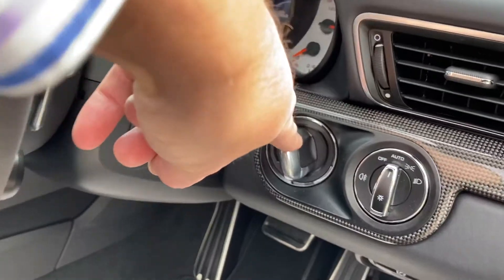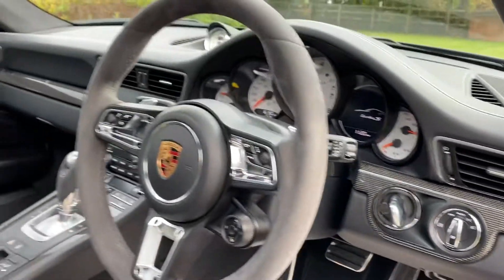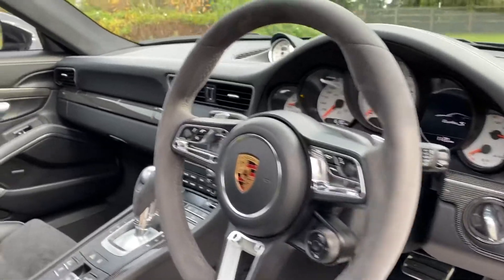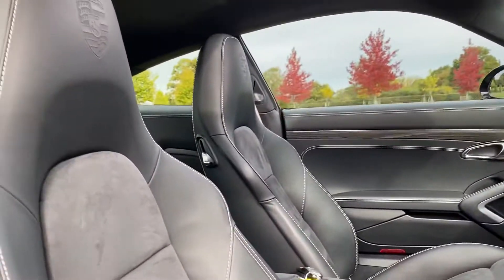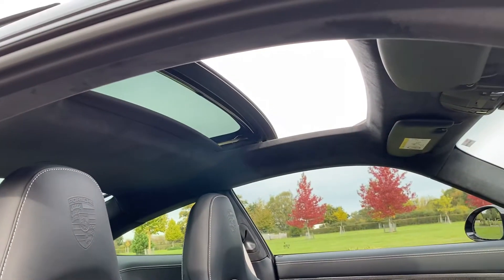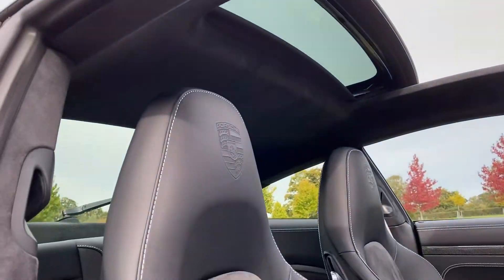This is Porsche's version of entry and drive, which means it's keyless. So you can have the keys in your pocket, bag, wherever — as long as you have the keys with you, you can start and run the car. And it's lovely to have the black suede headlining and the glass roof.